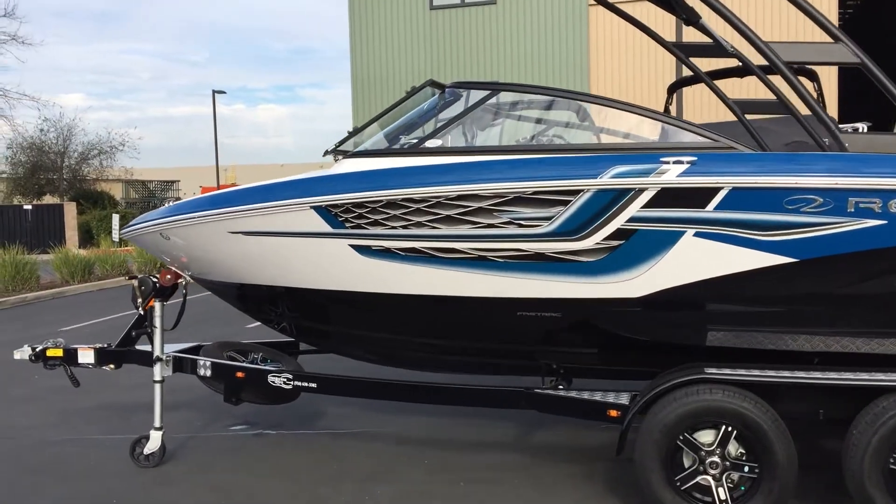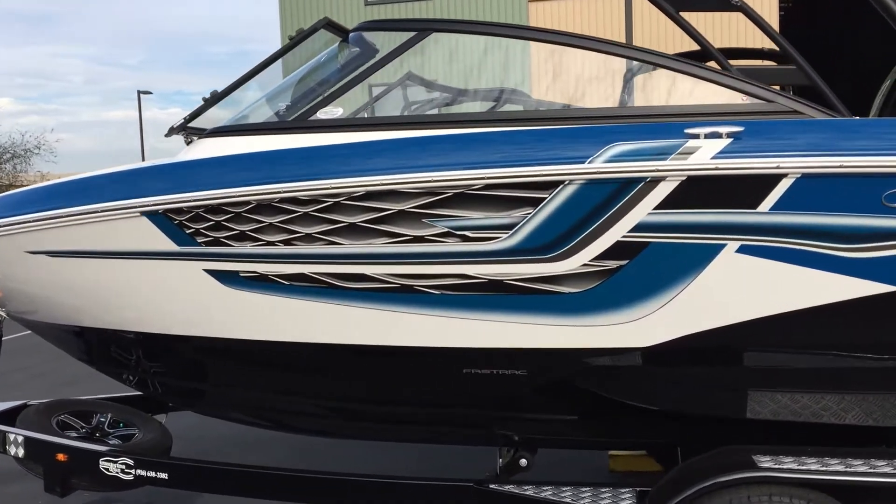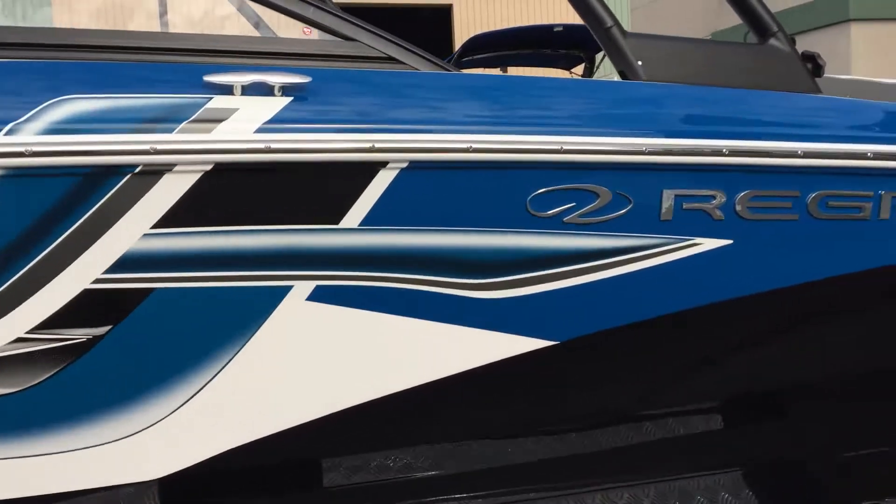On the side we see a nice Newport blue that's part of the ESX sports graphics with Regal chrome lettering.